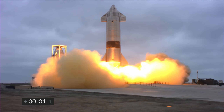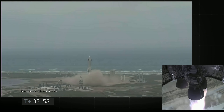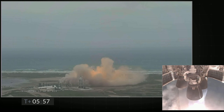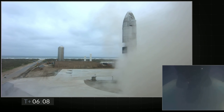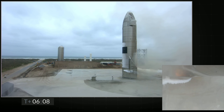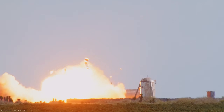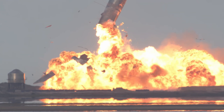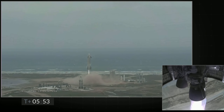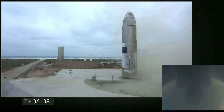Hello everybody and welcome! This week already brought excitement to the space community with SpaceX finally landing their latest Starship prototype known as SN16, after the previous serial numbers 8 through 11 all blew up spectacularly either on the landing attempt or somewhere up in the sky. Since everybody already talked about that, I want to showcase something completely different.